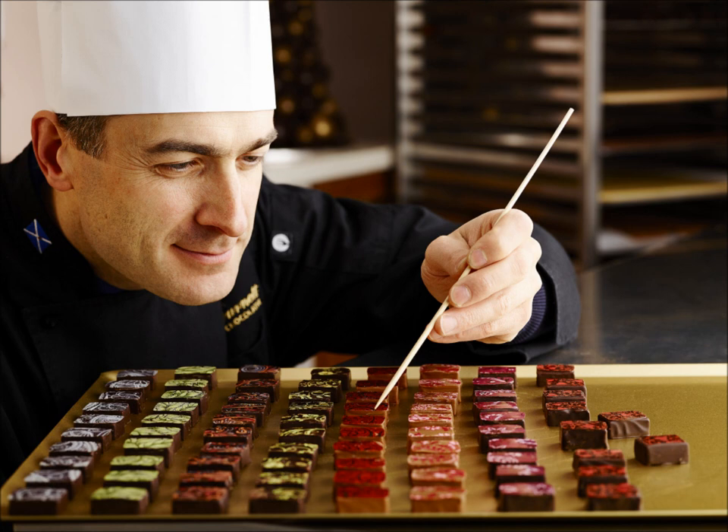That's master chocolatier Ian Burnett. That's a great job title, isn't it? I think it must be a great job to have. Just imagine.